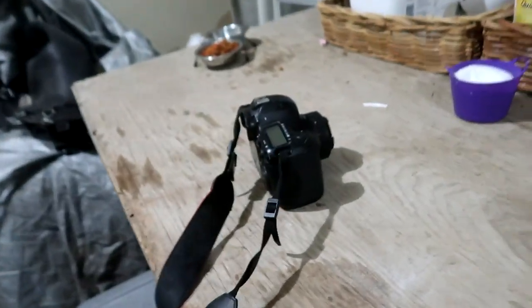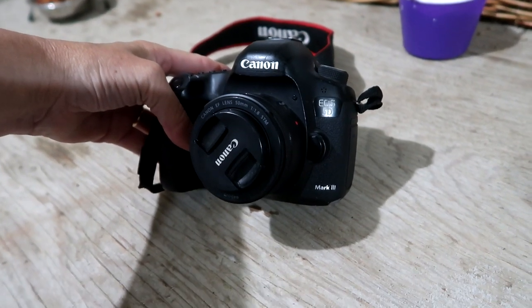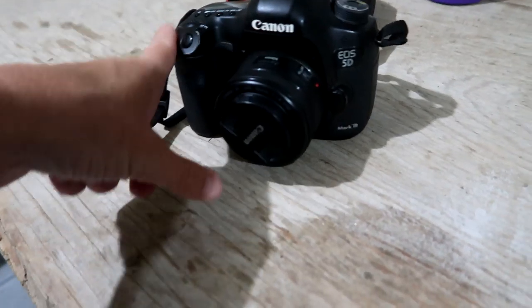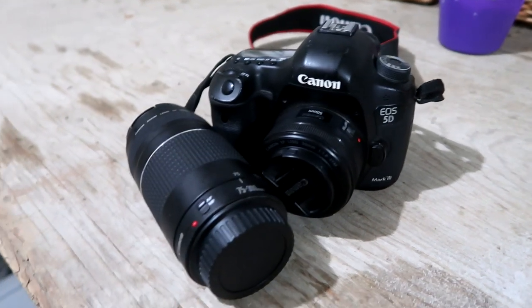So if you guys were wondering about which camera I shot Gabby's last video on - Gabby has a new video on her channel - this is the Canon EOS 5D Mark III. This is my own personal camera that I take pictures with and I use this lens. I think I'm gonna use this camera now and shoot all of our riding lessons with it because it turned out to be really good quality. In the past I only ever took pictures with it and never really knew what it did for video.